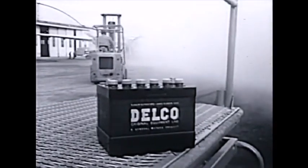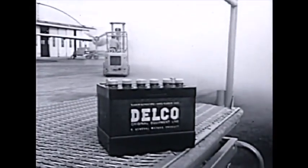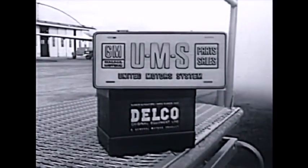Made by the Delco Remy Division of General Motors. Delco — available through the United Motors system and its independent dealers and distributors.